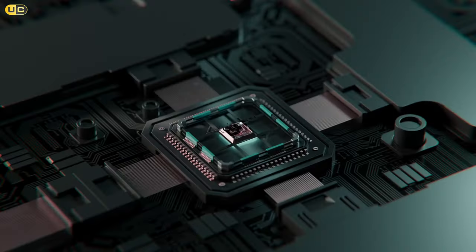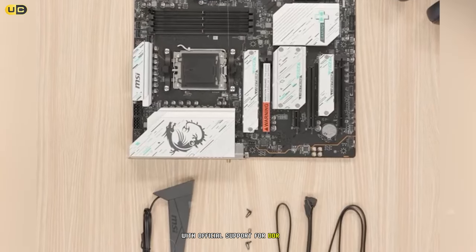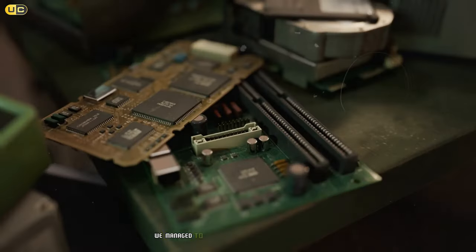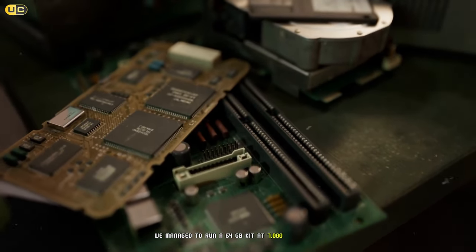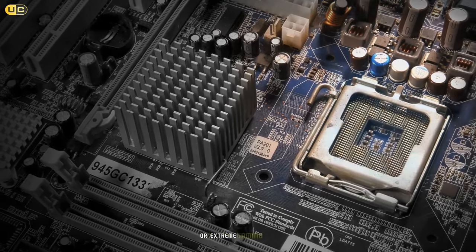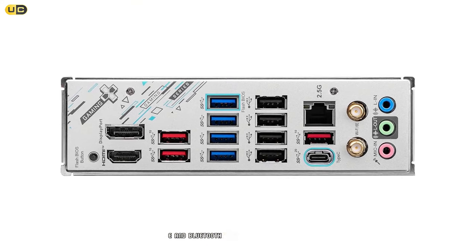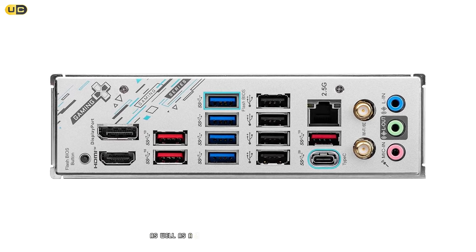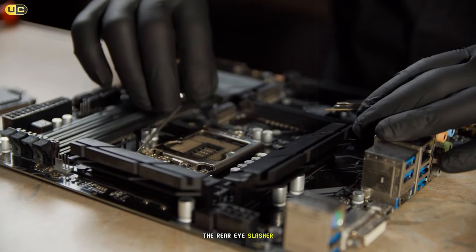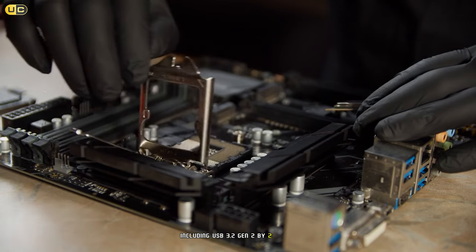With a Ryzen 9 7900X we pushed some serious overclocks without any stability issues, and VRM temperatures remained well under control thanks to the extended heatsink design. Memory support is impressive, with official DDR5 6600 support and the ability to overclock further — we ran a 64 GB kit at 7000 MHz stable, excellent for high-performance workstations or extreme gaming rigs. Connectivity is a strong point, featuring Wi-Fi 6E, Bluetooth 5.2, and a 2.5 Gbps LAN port, with a well-equipped rear I/O including USB 3.2 Gen 2x2 Type-C.